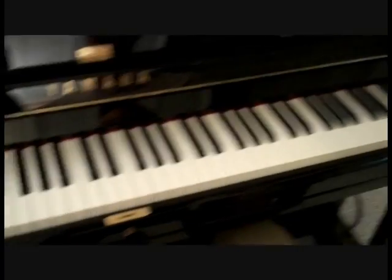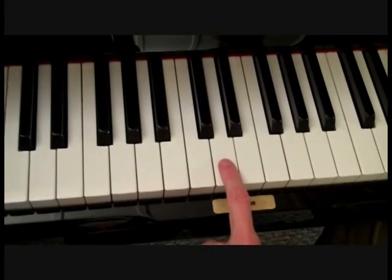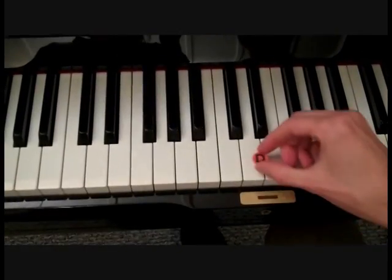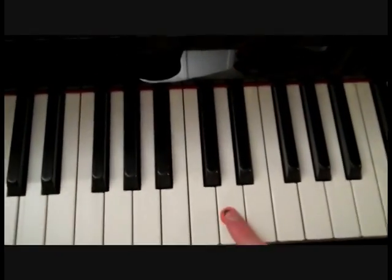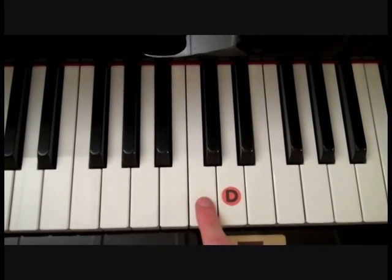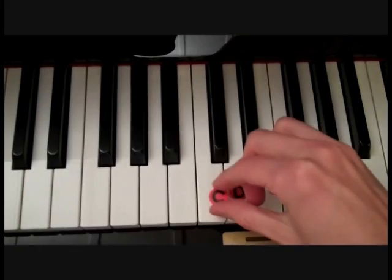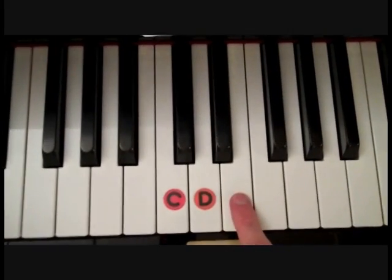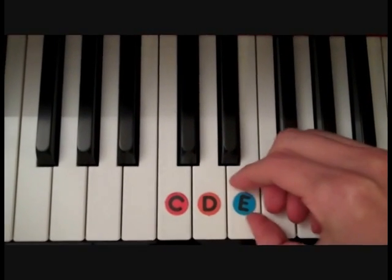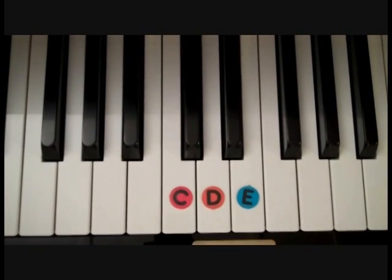I'm going to put my finger on a note, and I'd like you to tell me its name. Here we go. What note is this? If you said D, you're correct. Now I'm going to put my finger on another note — if you said C, you're correct. Now let's name this one. If you said E, you're correct. Remember, the notes on the piano go just like the musical alphabet: C, D, E, right in order of the alphabet.